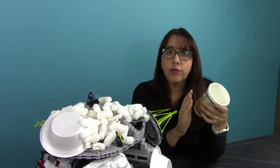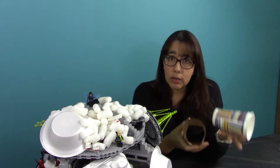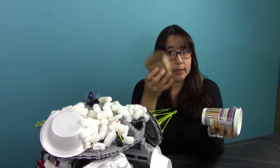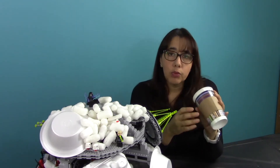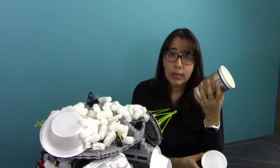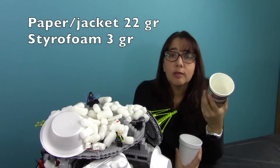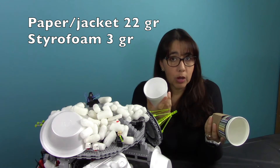Now I have my paper cup with the wax lining. To hold on to hot liquids, you have to add on a jacket — a cardboard jacket. Now if we compare this one to this one, the paper one weighs six times more than the styrofoam cup.